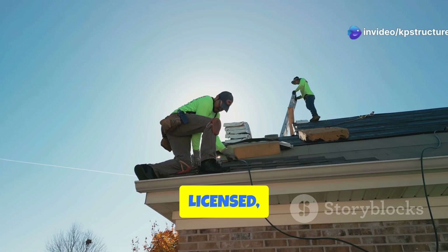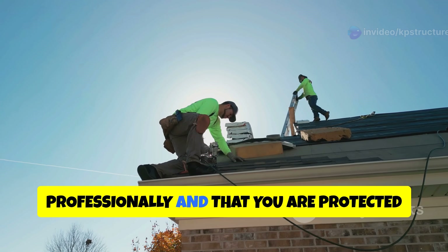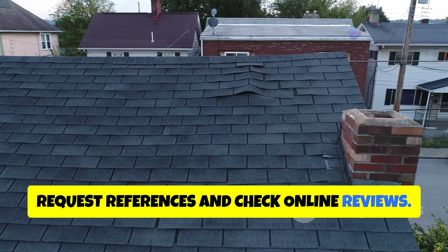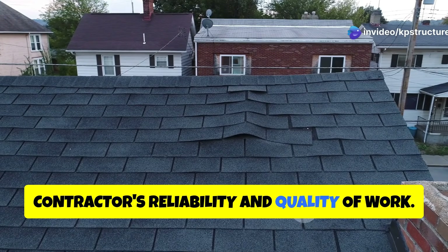Hire qualified, licensed, and insured roofing contractors with a proven track record. This ensures that the work is done professionally and that you are protected in case of any accidents or issues. Request references and check online reviews. Speaking to previous clients and reading reviews can give you a good idea of the contractor's reliability and quality of work.